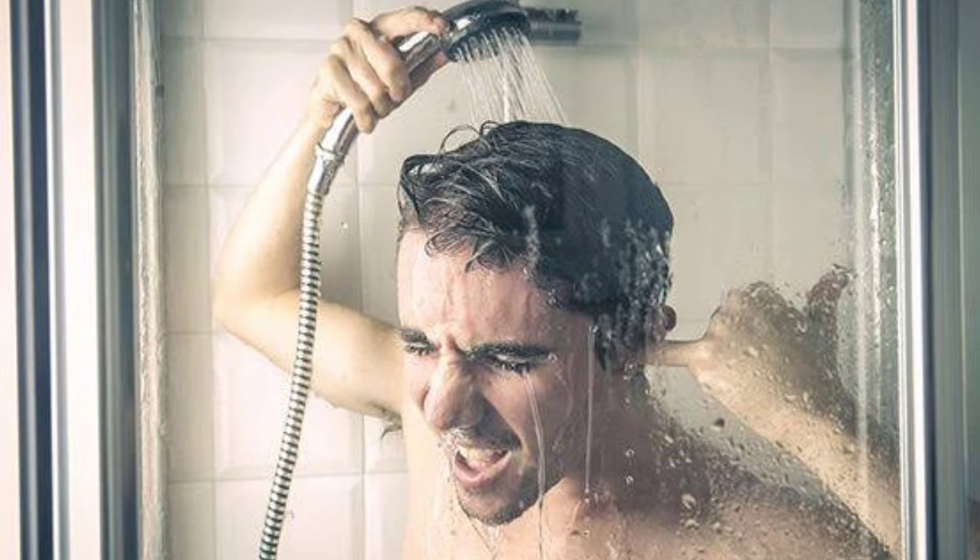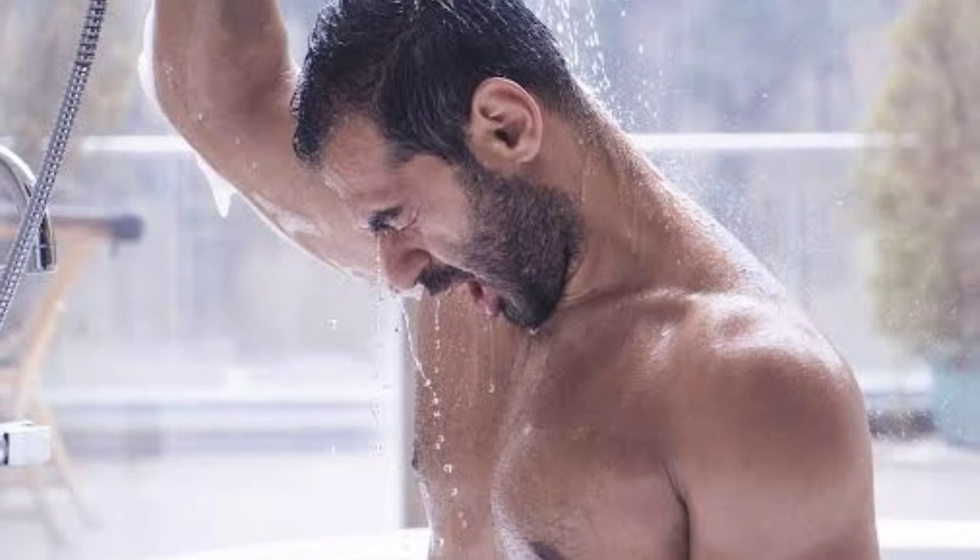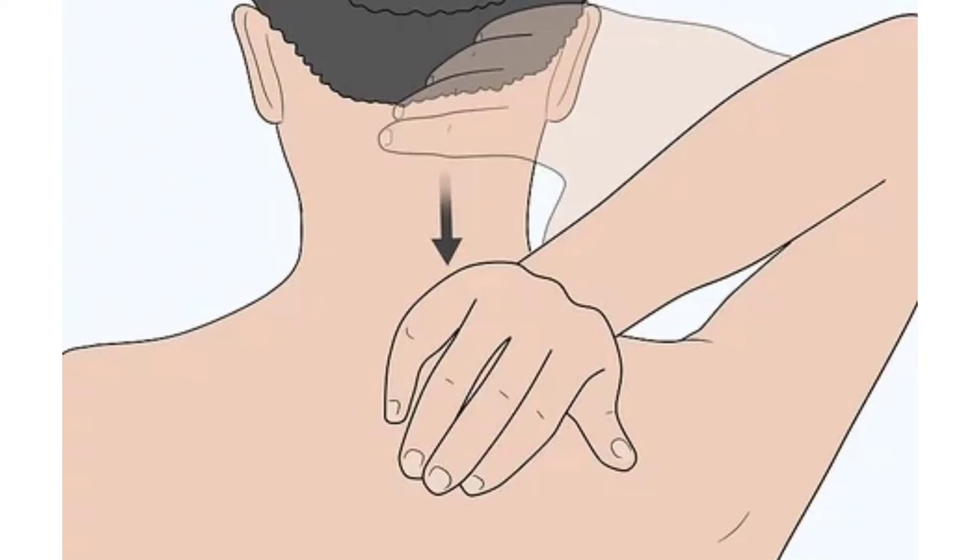The magic begins. While under the water, a few points to be noted. Massage the back of your shoulders with your hands as shown in the figure.